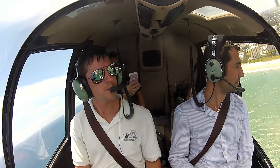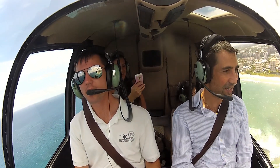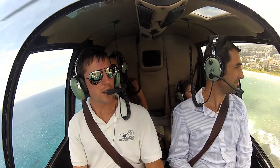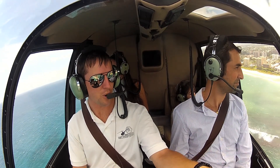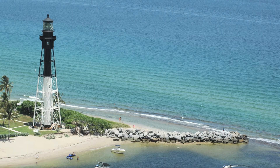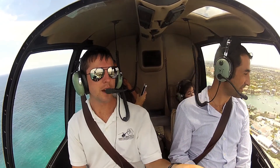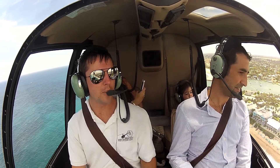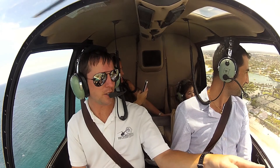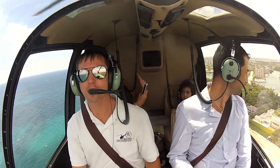It's amazing! There's the Hillsboro Lighthouse just on the point there, right next to the Hillsboro Inlet. This is the Hillsboro Mile, or Millionaire Mile as they call it. Some real nice mansions and houses here. There's one on the left that's under construction — I've been told it's Adam Sandler's house.